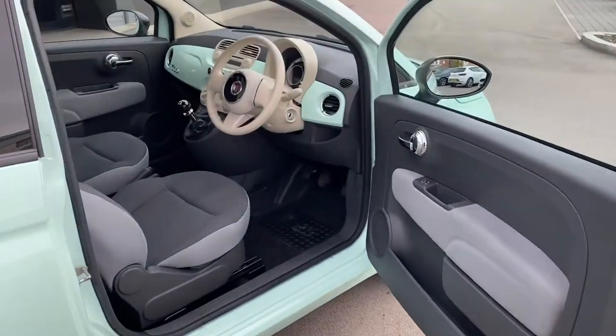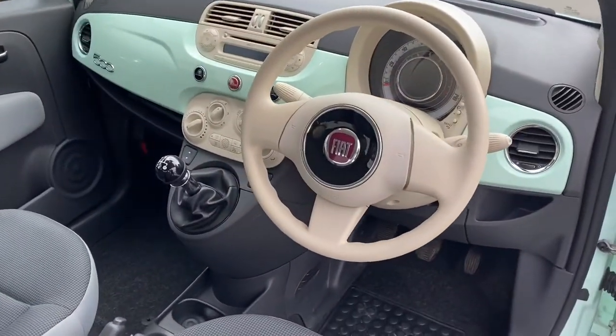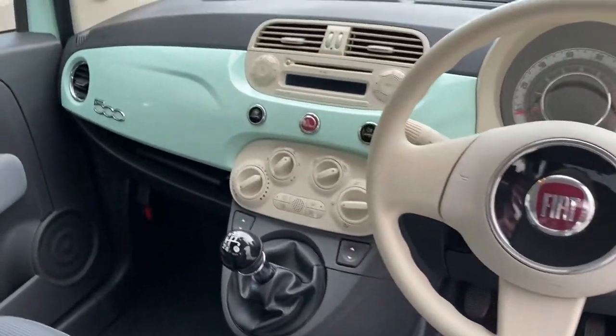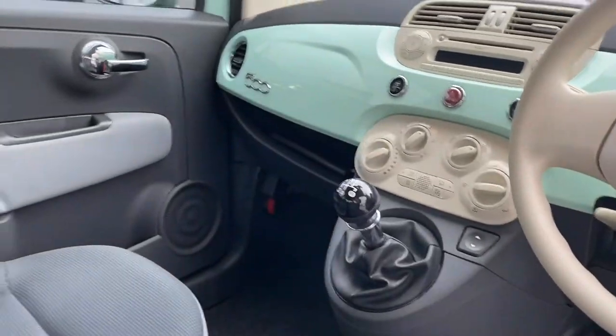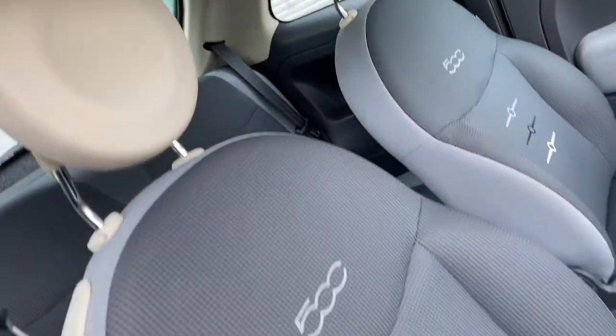Jumping inside now and you are presented with a lovely interior, complete with a matching mint dashboard, leather trim steering wheel, the nicely laid out centre console and door speakers with chrome door handles. The lovely cloth seats follow along with the contrast 500 design.